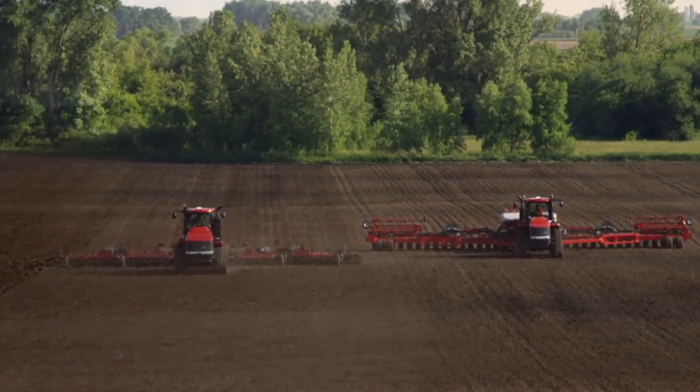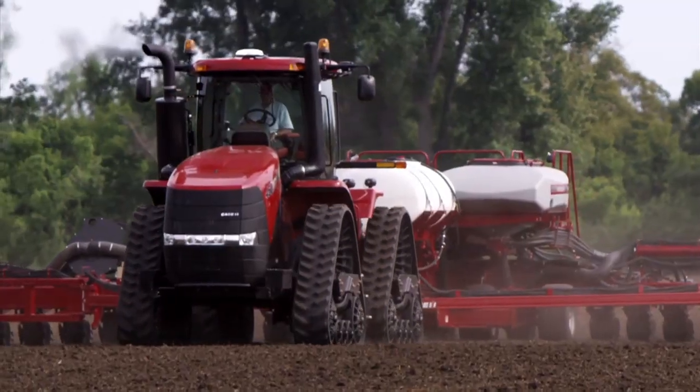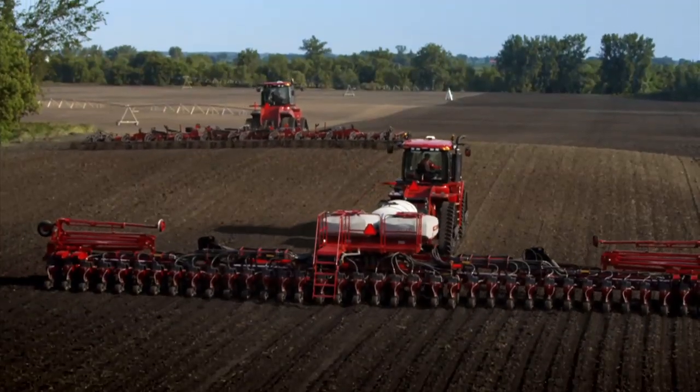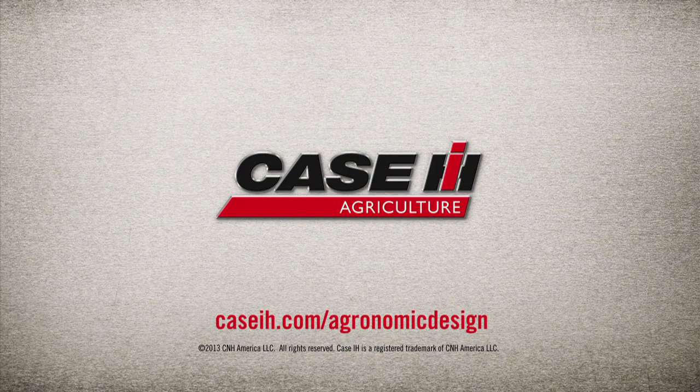There are more mouths to feed than ever before — what are farmers doing to meet the challenge? They're using agronomically designed equipment from Case IH. Their QUATREC technology, soil management, and planting systems are designed to foster a better growing environment that helps farmers maximize yield potential. Visit CaseIH.com to learn more.